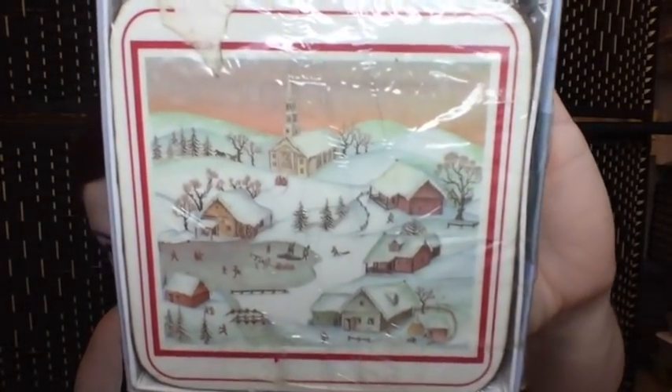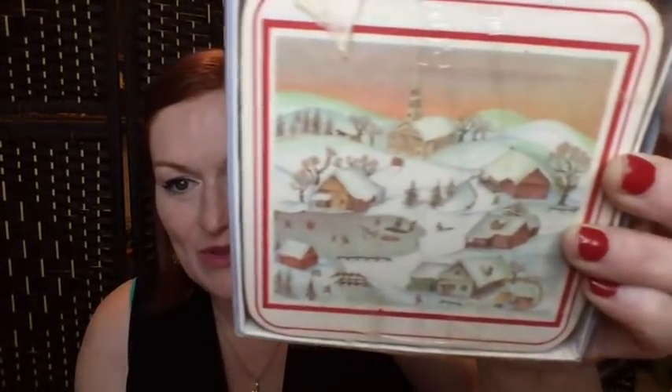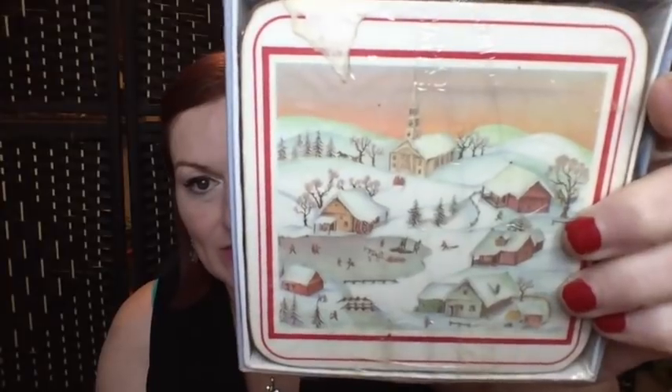Then I got these coasters — these are not Pimpernel, but a brand called Royal Table. They have a really cute snowy village design. I looked up the brand and some patterns sell for $8 to $10, but some patterns like ducks, fox hunt, and flowers are listed for closer to $25. I think my snowy village ones are extra cute, so I'll probably list these closer to the $25 mark.